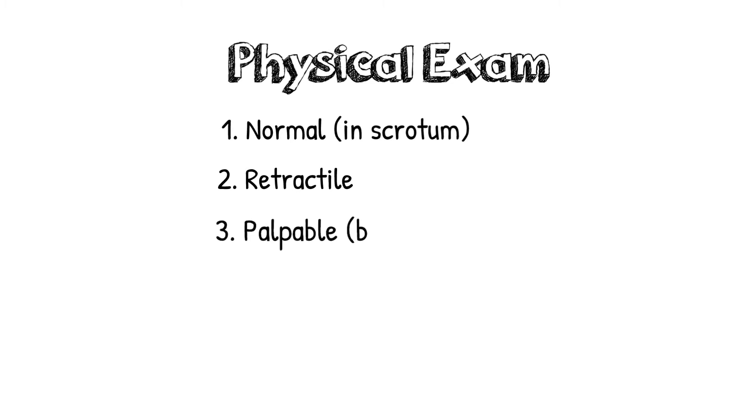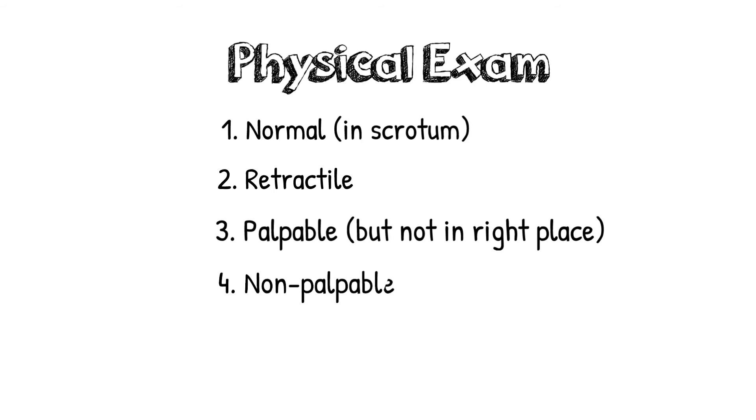Next is the possibility that we can feel the testicle but it's not quite in the right position, and this is a palpable undescended testicle. The last possibility is if we can't feel the testicle in the inguinal canal or the scrotum, and this we call a non-palpable testicle.